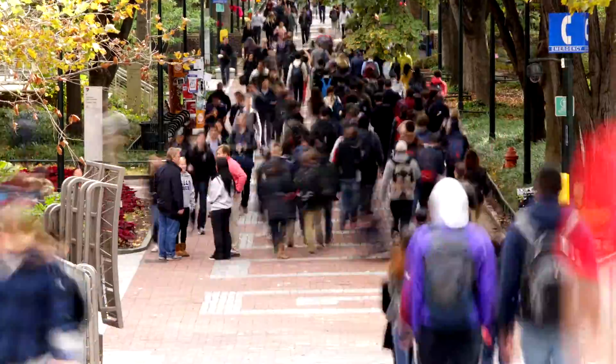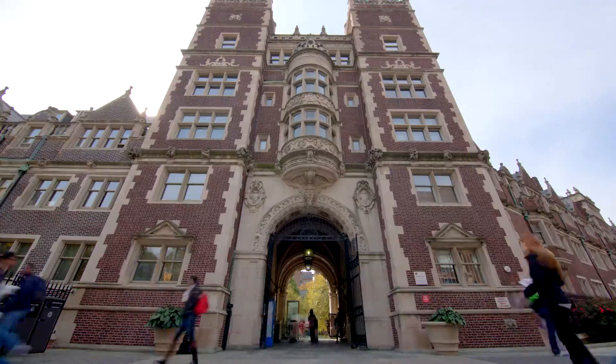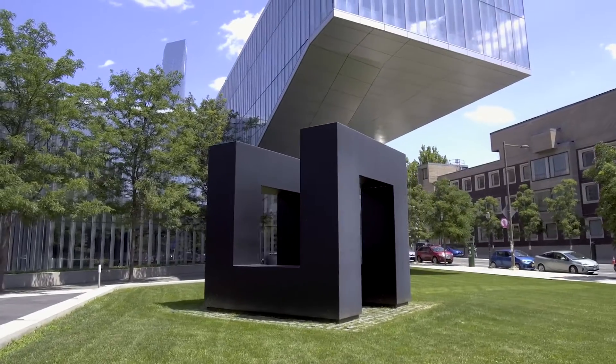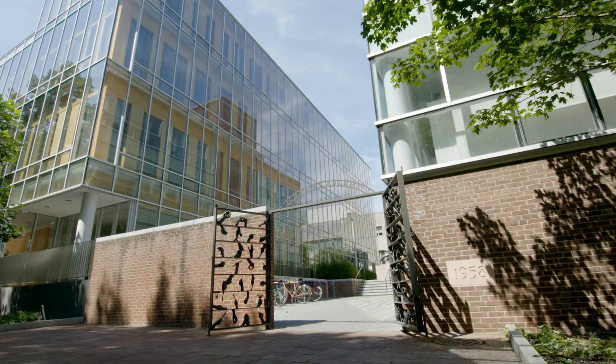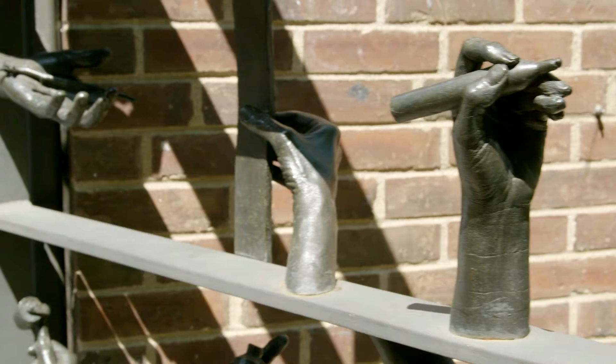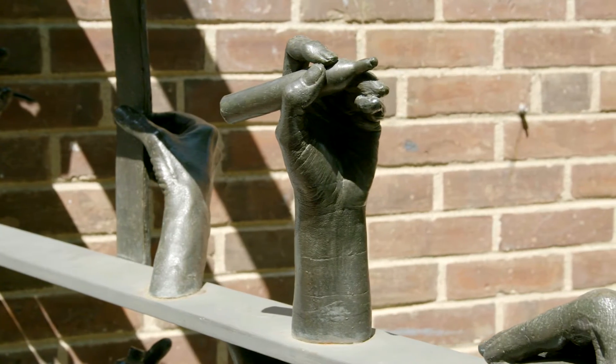Penn has an incredibly vibrant campus. There is creativity in every single one of our 12 schools, and art is a part of each of those schools and each location on campus. So everywhere you go, you see art.